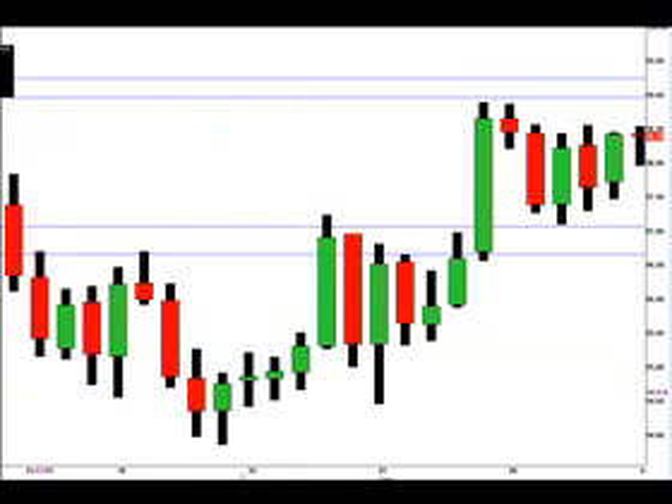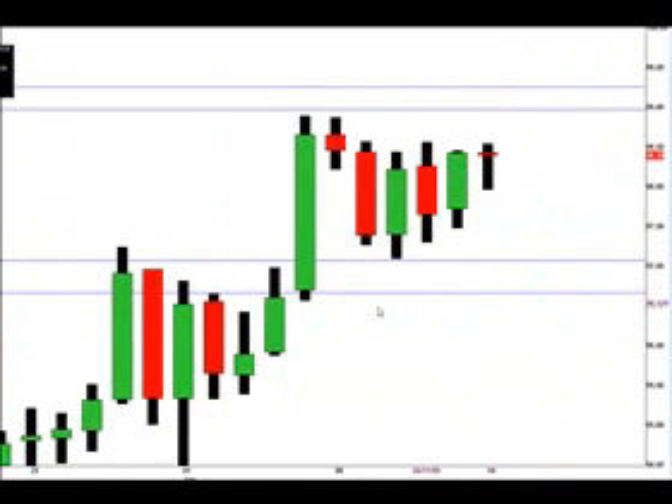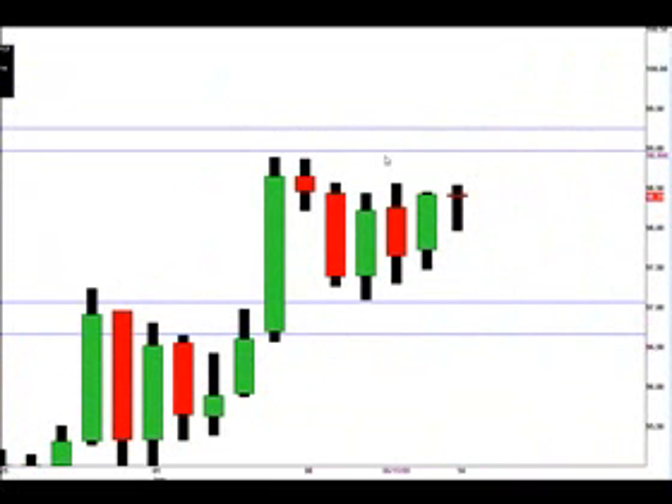Last but not least, we've got the Japanese Yen here. This has been basing over the last few days. For June 15th, we're looking for price to go up to the 98.96 price, and if that level has been broken then we're looking for it to go to the 99.25 price.